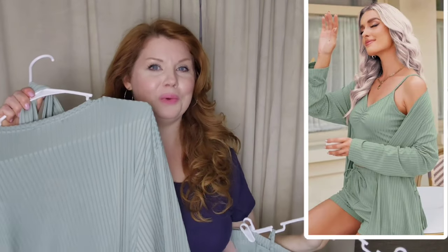This little set unfortunately didn't really work for me. This is the tank and the shorts, and then I have the robe. I went with the extra extra large in this set, and it is 95% polyester, 5% spandex. I knew it was going to show a little bit more than I usually prefer, but I thought it would be a cute little set to try out, but it just didn't work for me. The shorts were just a little bit too snug in the belly, and the top was just a little too cropped.